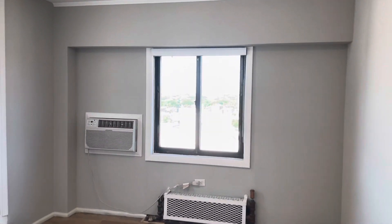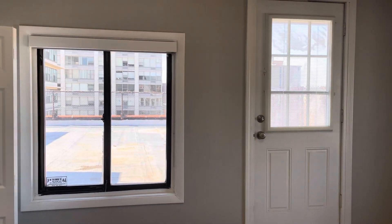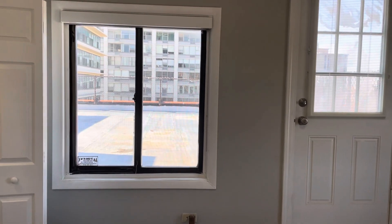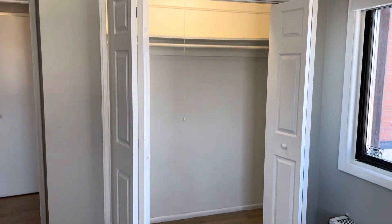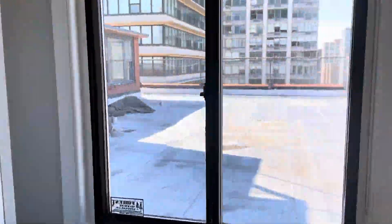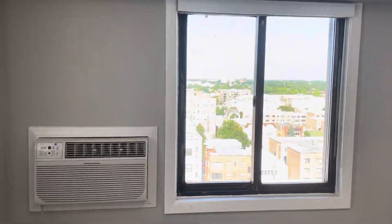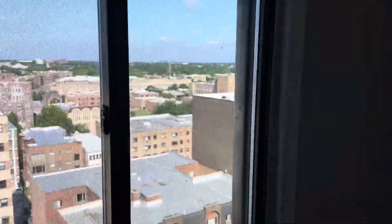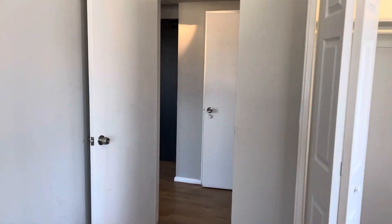Last but not least is the second bedroom with another huge window. There's a door that goes out to the rooftop, but it's currently not accessible — residents are not allowed there at the moment, though that may change. This bedroom also has another massive walk-in closet, with rooftop and incredible western views all around.